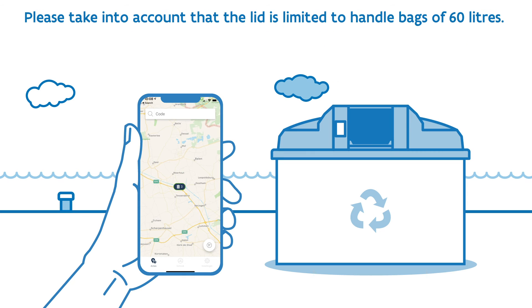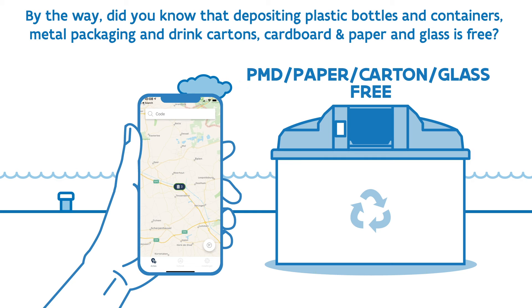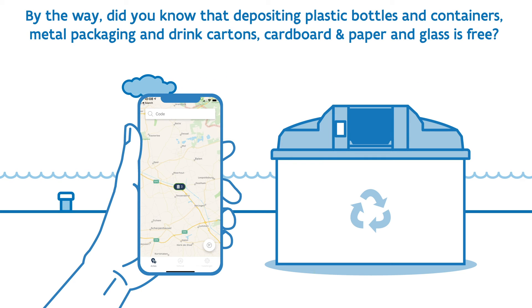Please take into account that the lid is limited to handle bags of 60 liters. By the way, did you know that depositing plastic bottles in containers, metal packaging and drink cartons, cardboard and paper and glass is free?